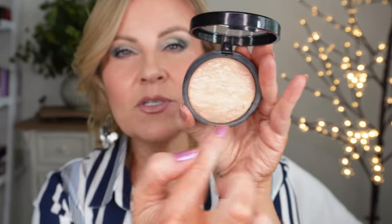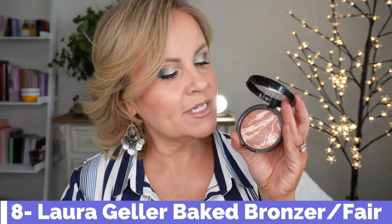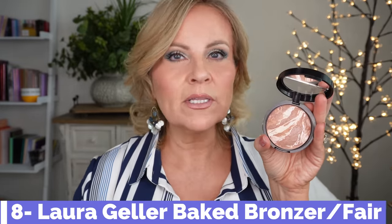If you like lighter coverage, her Baked Balance and Brighten is something I wore for years. Pairing these two together is so pretty because the Balance and Brighten has all those baked colors for color correcting — something I think Charlotte Tilbury is really missing the mark on. I also have her Bronze and Brighten as my bronzer today, in Fair. It has a pink marbling that helps offset any orange. I cannot tell you how much I love this bronzer — I fall in love with it over and over again.